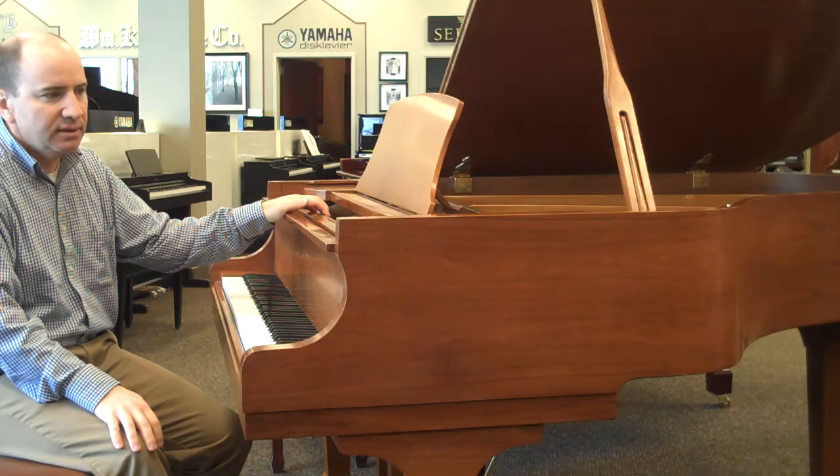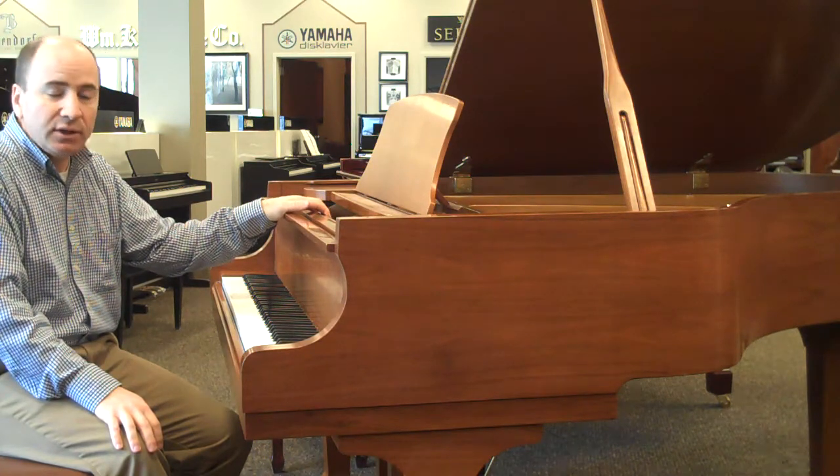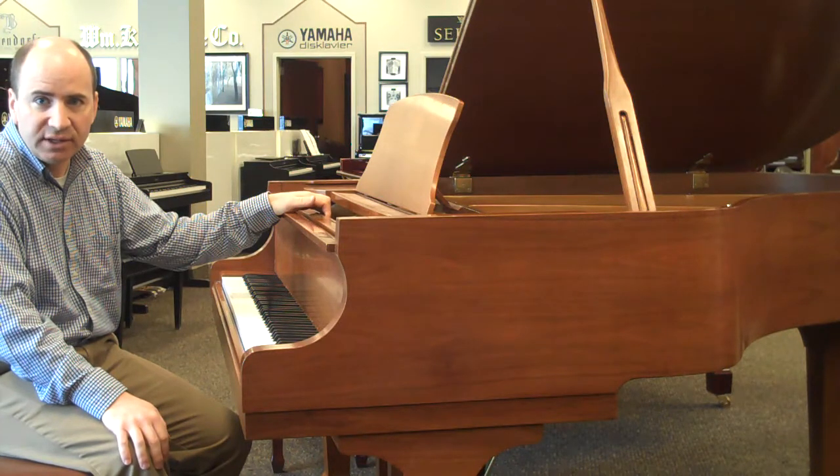The cabinet is in excellent condition. As you can see it's a satin walnut finish. It's located at our Murray Superstore which is at 5478 Green Street.